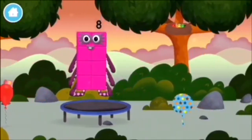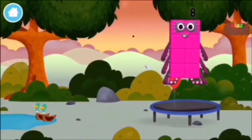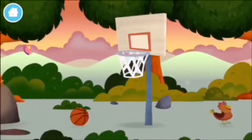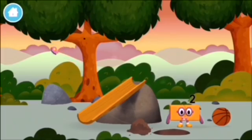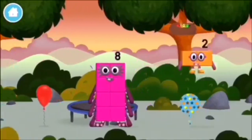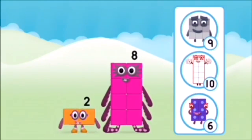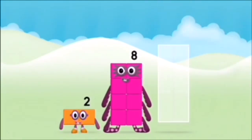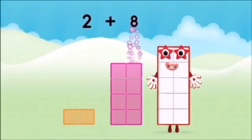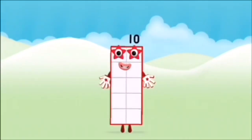You made a new number block! This is great! A trampoline! Four birds in a nest. A balloon. You found a number block! Well done! You were right! Now add the number blocks together! Two plus eight equals ten. Super! You made number block ten!